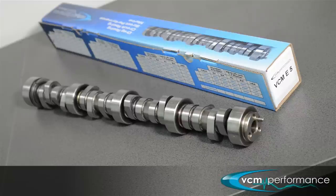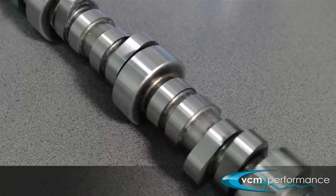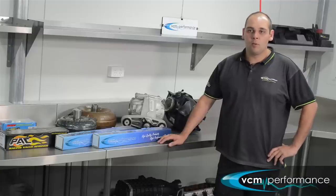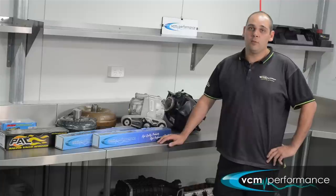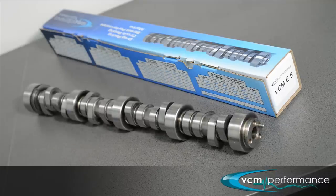The three camshafts we generally use are the VCM9, VCM E5, and VCM21. They all have very different idling characteristics. Generally speaking, the guys with an auto and standard stall still want to be able to tell they have a camshaft, while some guys also want to have that stealth sort of idle.